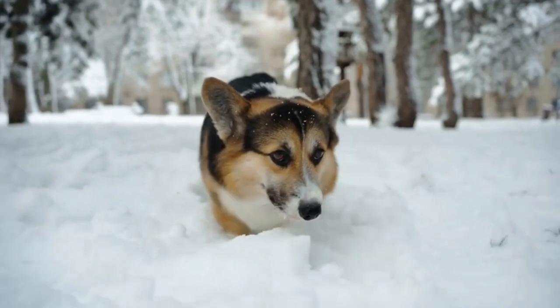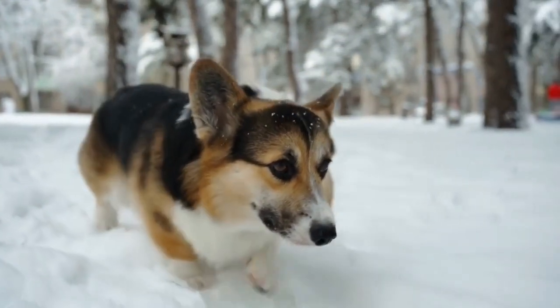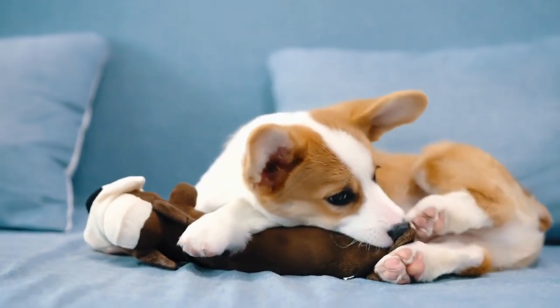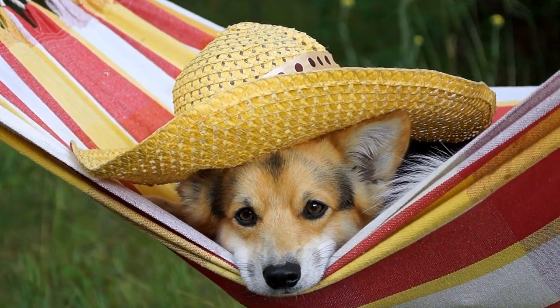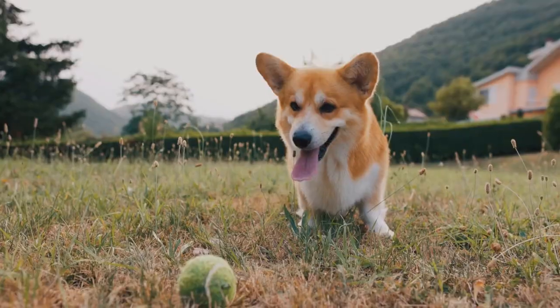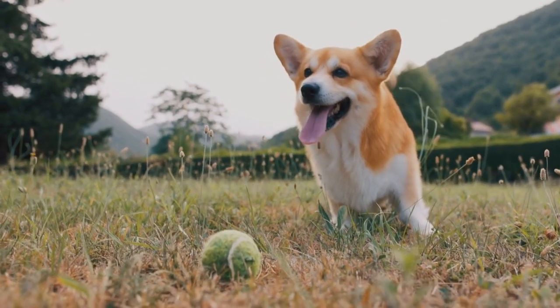When the time comes to introduce the puppy and the cat face-to-face, make sure both pets are calm and in a relaxed state. Choose a neutral room where neither pet has a dominant presence. Have treats ready to reward positive behavior and keep a leash on the puppy to maintain control if needed. Allow the cat to enter the room first, ensuring they have an escape route if they feel uncomfortable.